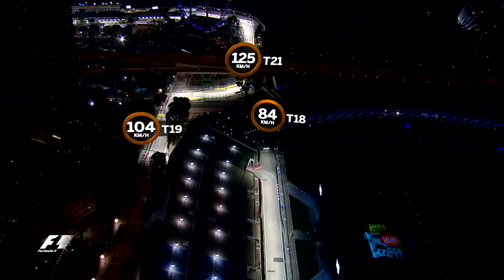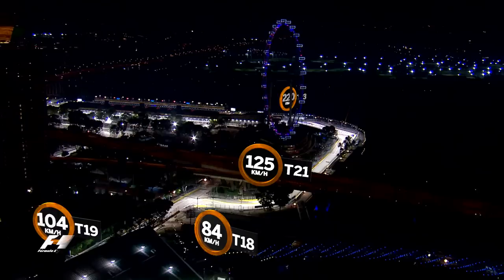The drivers will take the famous 84 km an hour turn 18 which goes left underneath the grandstands and will catch out the unwary in the race.